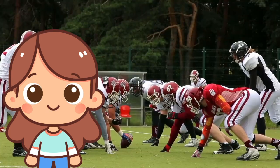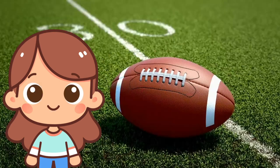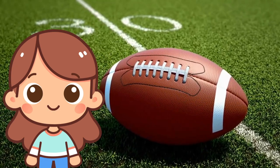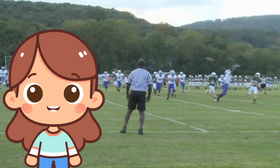F is for football! Football is a popular sport played with an oval ball. Players run, kick, and pass the ball to score points. It's a fun game that requires teamwork.